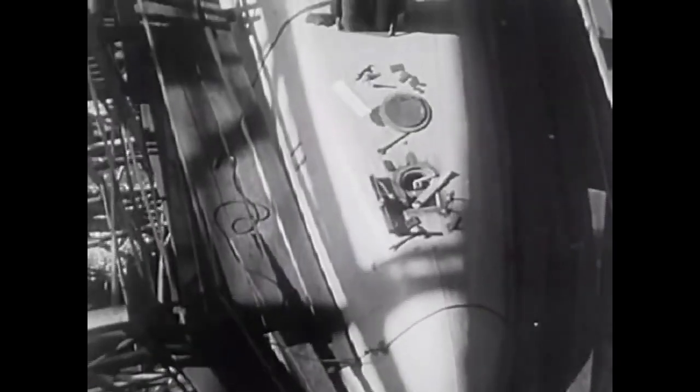An undersea giant, built to circle the globe without refueling, the SS Nautilus launches a new era in the history of subsurface vessels.